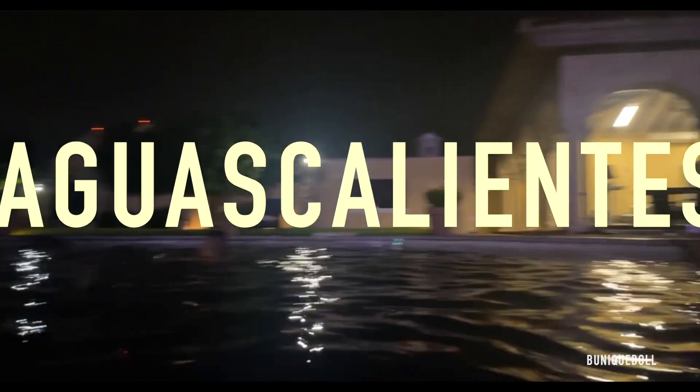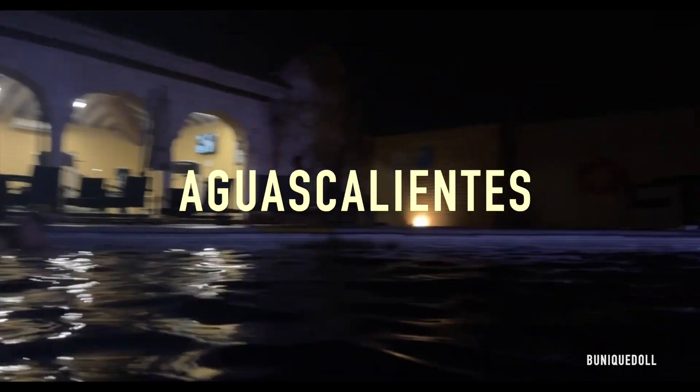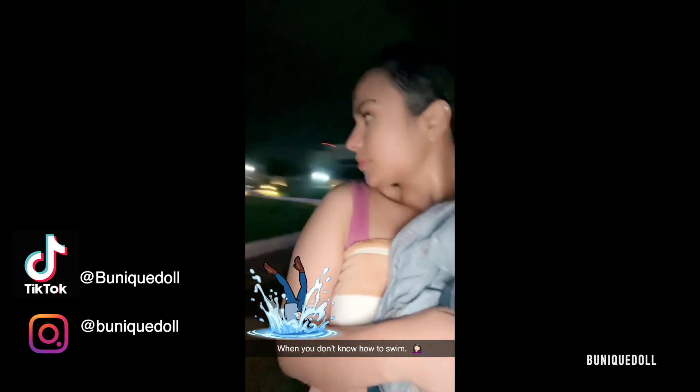Hey guys, welcome back to another video with Benito. This is part two of Aguas Calientes and if you don't follow me by now, go ahead and follow me on my TikTok, Snapchat, and Instagram. I'll put the links down below in the description box.